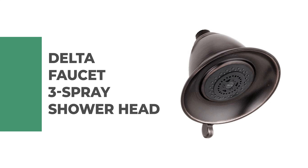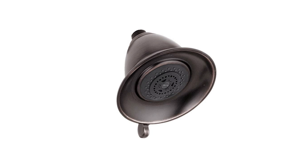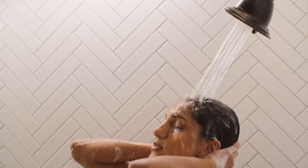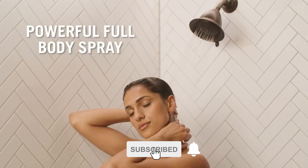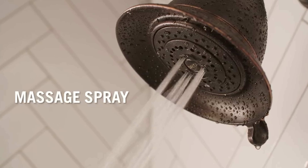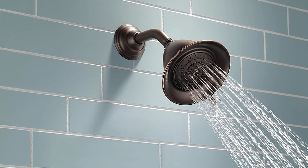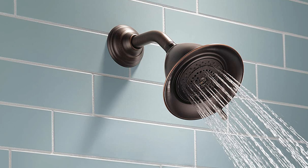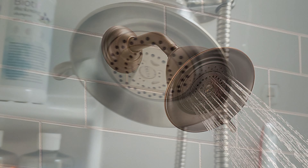Number 6: Delta Faucet 3-Spray Shower Head. This powerful and efficient shower head provides three spray options to help you achieve the ideal bathing experience. It is made of chrome, brass, and plastic that is durable and lightweight, and installs in less than 20 minutes. It has an ornate blend of deep warm tones and subtle highlights that give it a Venetian bronze hand-brushed look that can transform a bathroom.